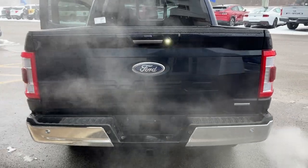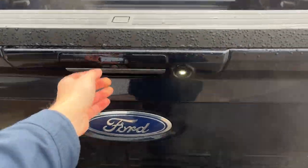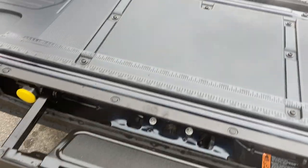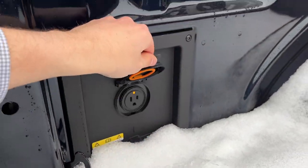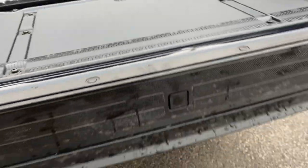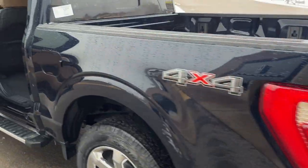Coming around back, you do have reverse parking sensors, and this one will also have front parking sensors. Trailer tow package, of course. You do have your reverse camera, and your tailgate step built right into the tailgate. You have your Ford work surface and your 400-watt outlet, plus LED bed lighting back here as well. It is a power tailgate — you can open and close it with just a button push or from the key fob.